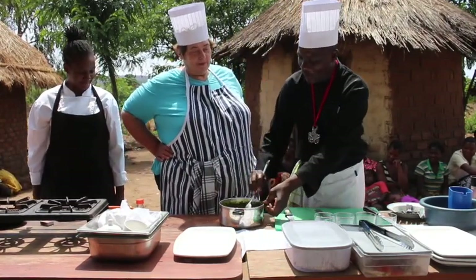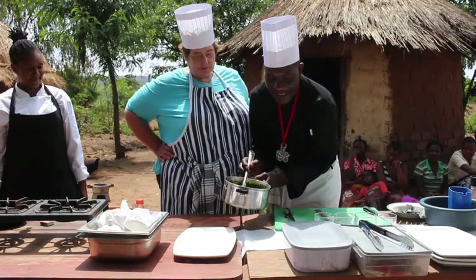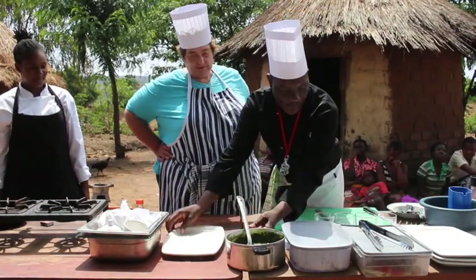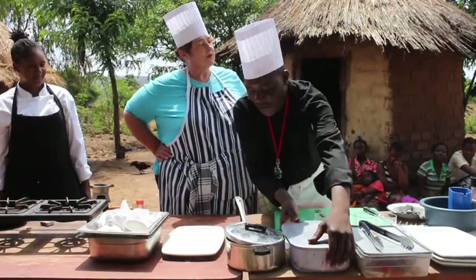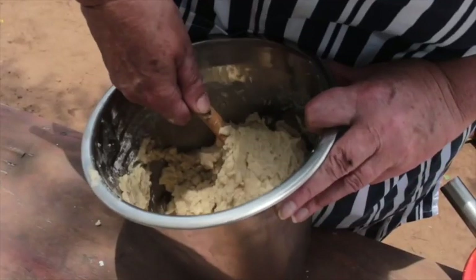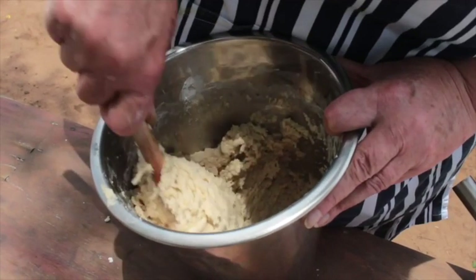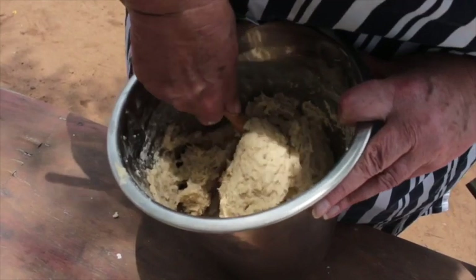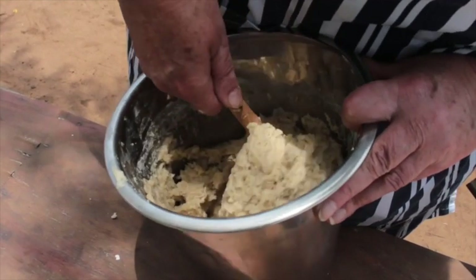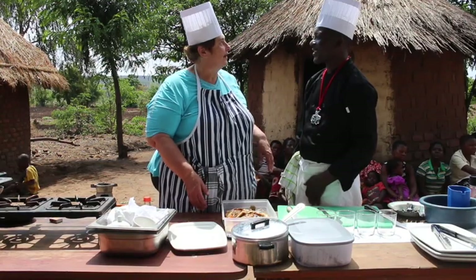Our vegetables will be going with Sima, which is right in front of you as well, and we should present the fish too. Sima is a very traditional and common food in Malawi — it is made with maize flour, dried and ground sweet corn added to water to make a really thick porridge, like a polenta.